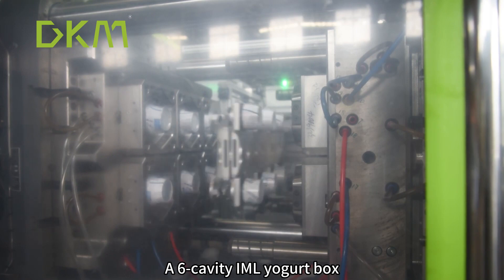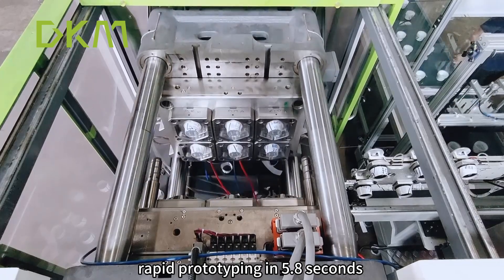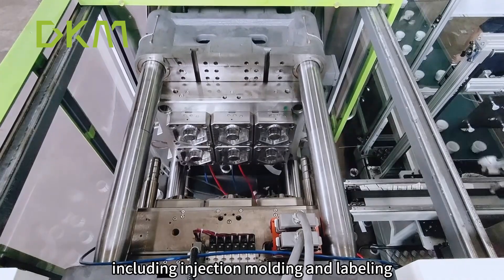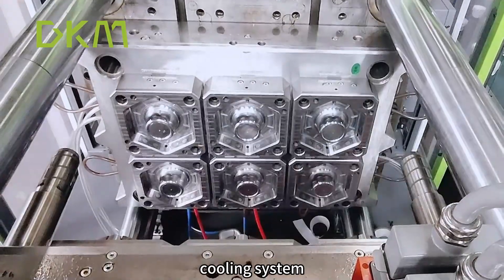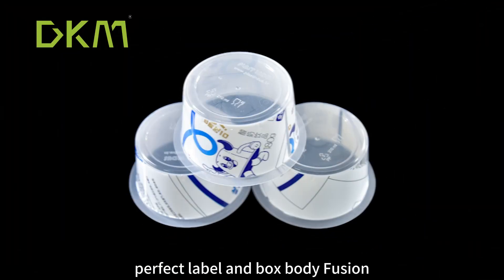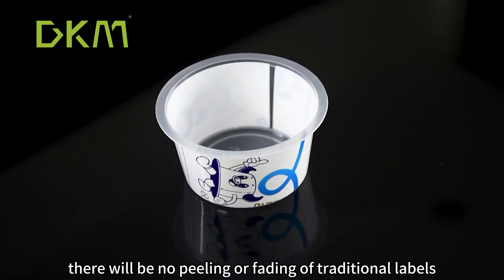A 6-cavity IML Yogurt Box, rapid prototyping in 5.8 seconds, including injection molding and labeling. It features a good exhaust system, hot runner system, and cooling system — no eccentricity problem in the product, bright appearance, and perfect label and box body fusion. There will be no peeling or fading of traditional labels.